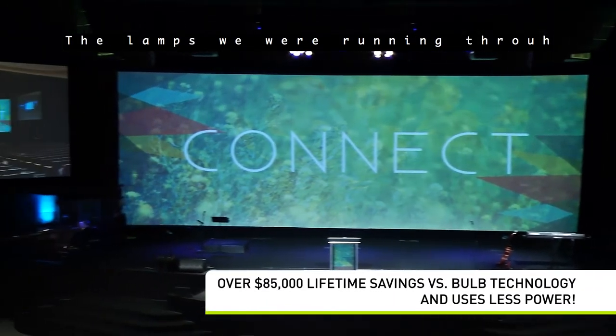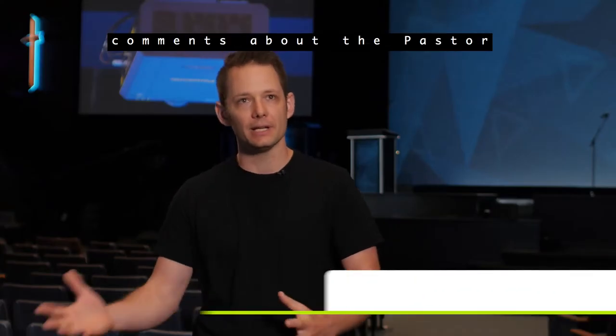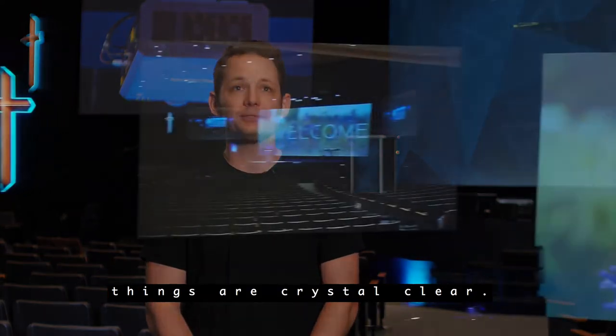The lamps we were running through about one set a year — it was becoming cost prohibitive. Before, we were getting comments about the pastor looking a little fuzzy or not being able to clearly see text, whereas now things are crystal clear.